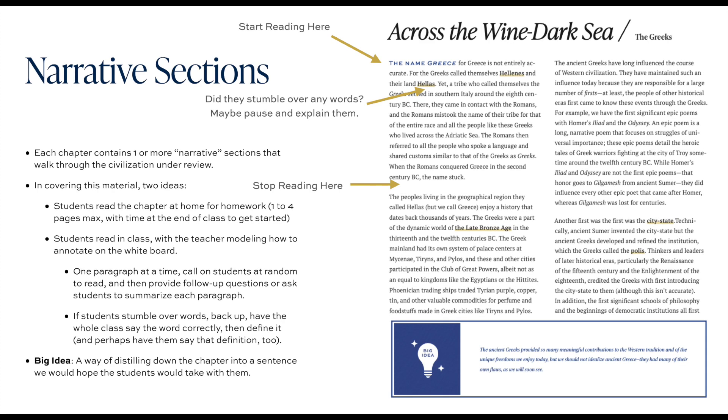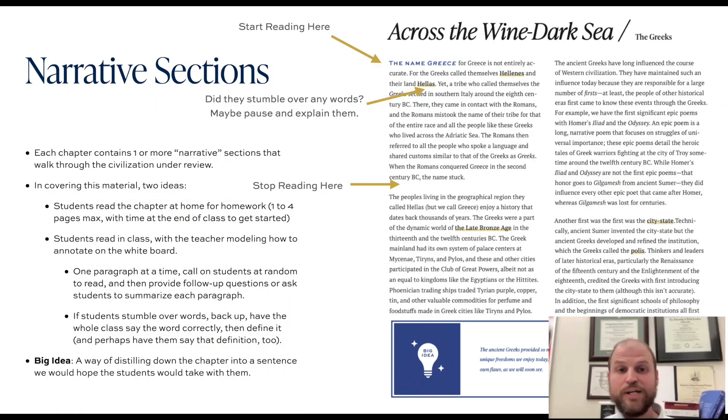The next large section in any particular chapter in the Thales Canon is really just narrative sections. History is meant to be a great and exhilarating story, and so the bulk of the Thales Canon chapters are devoted to a walkthrough of the historical period and the people at hand. Each chapter contains a series of these narrative sections that walk through the civilization under review.